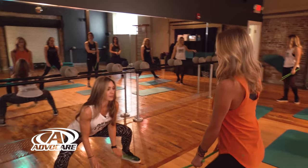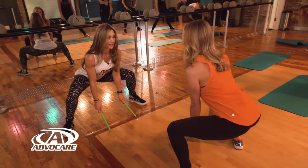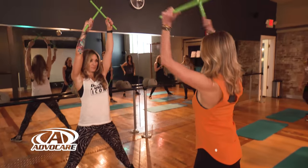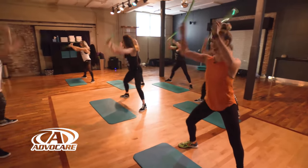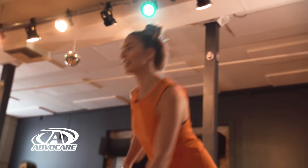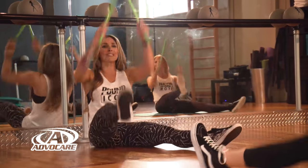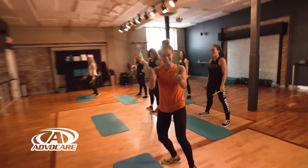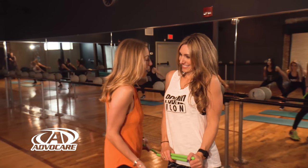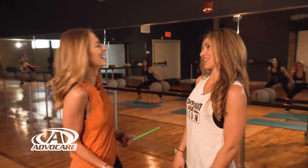You're just going to do a squat, come down, strike, and then bring it up. Come to a Pound class at any of my four locations. So Miss Pound Icon, do I get invited back to Pound with you? Please do. We can't wait to have you in class.